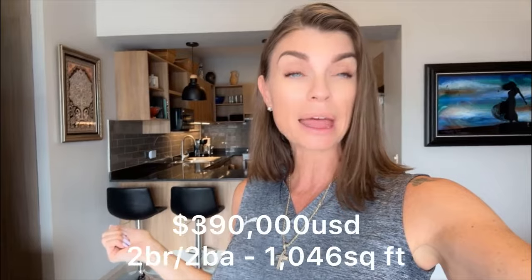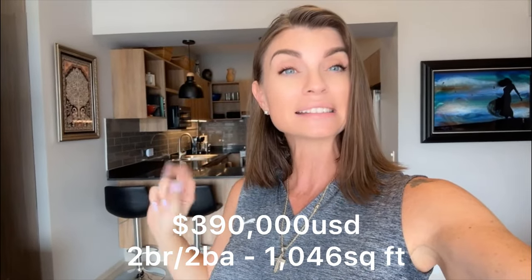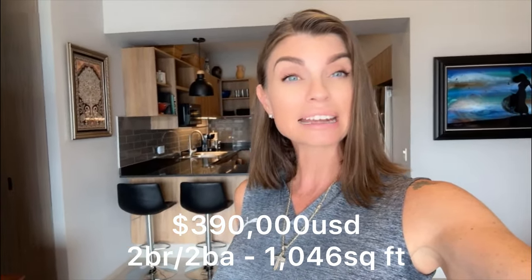Hey everybody, hope you're having an incredible day. I am here in the hotel zone in a development called Distrito Corral. You are literally only about five minutes before you get to the airport, ten minutes until you get down to the romantic zone in Old Town. You're facing the mountains — it is a beautiful view from up here on the fifth floor — and you also have ocean views if you go up to the rooftop. This is a two-bedroom with two full baths, asking price $390,000 US dollars, with a little over a thousand square feet.